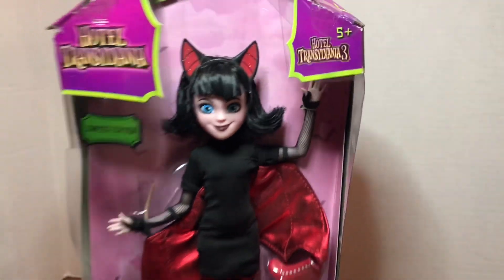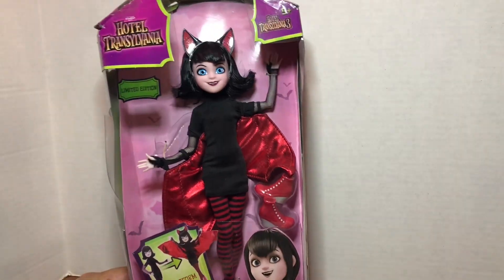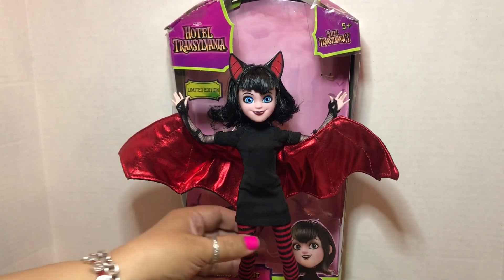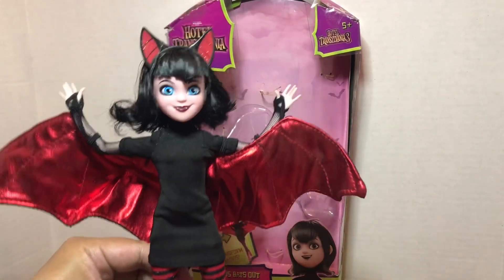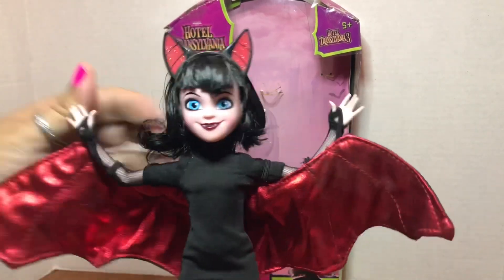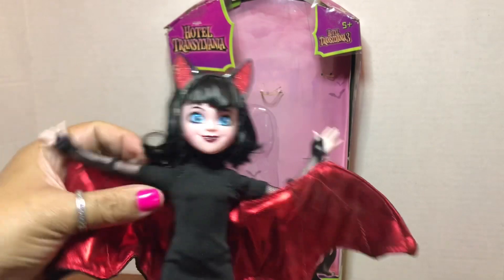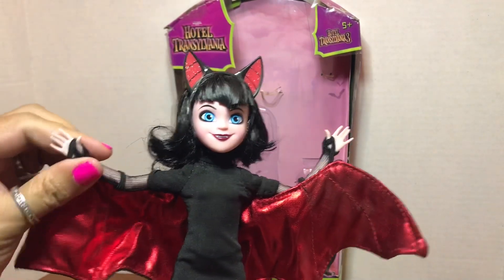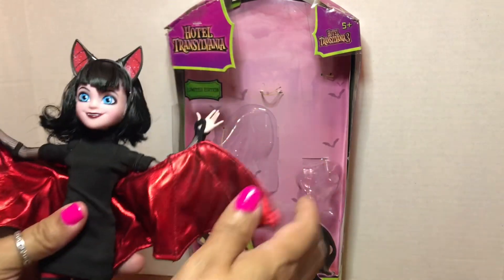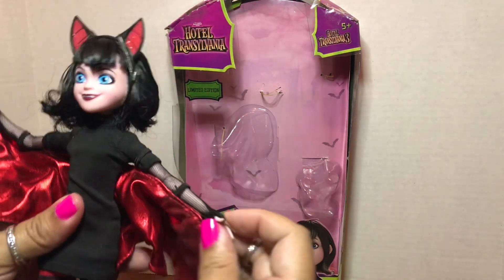I am going to pop her out now and I'll be right back. I am back and I have freed Mavis from her box. She's really a very cool doll — she's articulated really well at the shoulders and at the elbows. She's got really soft, pliable little fingers, which is really neat.